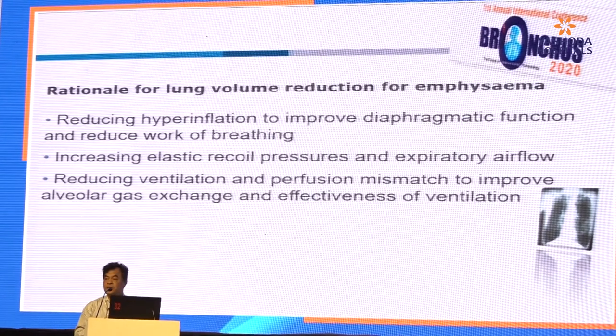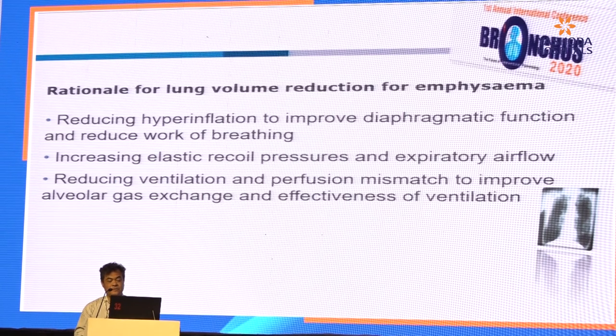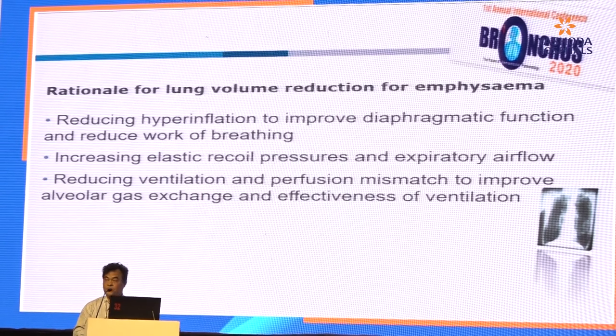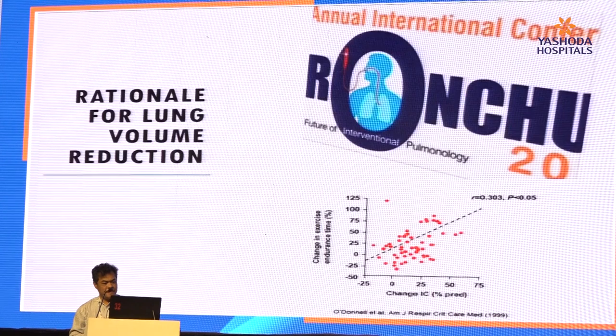What's the rationale for lung volume reduction for emphysema? Basically, we want to reduce hyperinflation to improve diaphragmatic function and reduce the work of breathing, and to improve ventilation-perfusion mismatch, to improve alveolar gas exchange and effectiveness of ventilation. Once you achieve lung volume reduction, you improve the inspiratory capacity and there will be improvement in exercise endurance time.